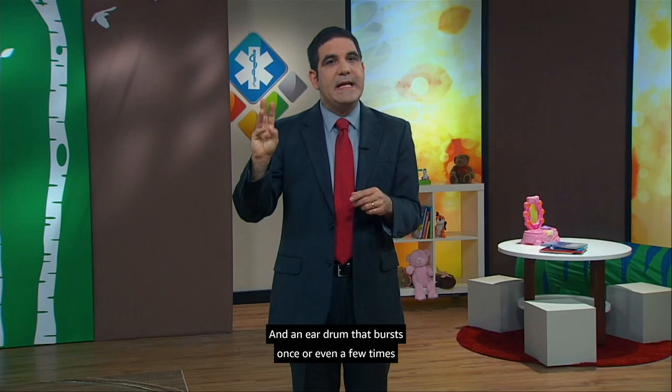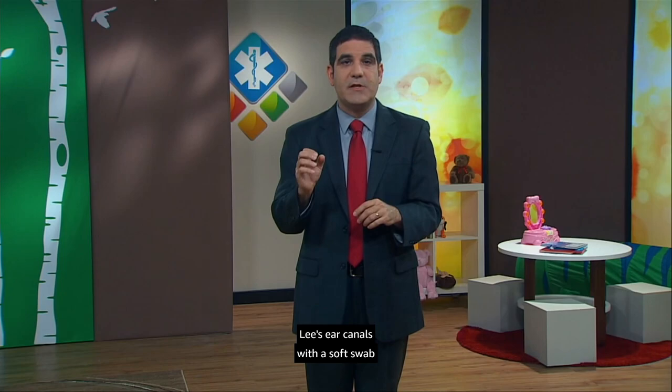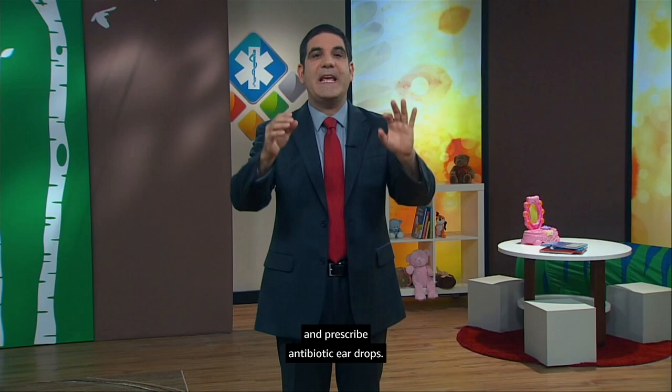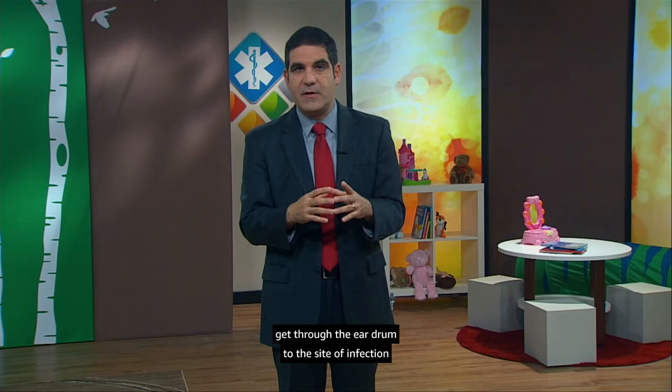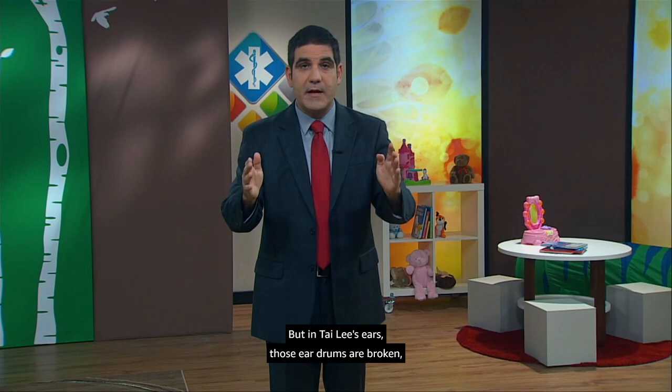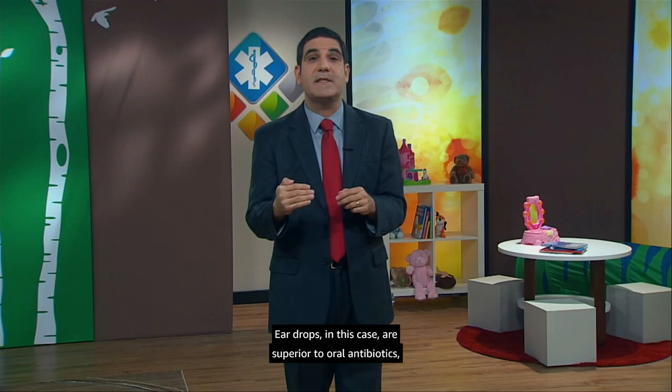For today, we'll clear out some of the infected mucus from Tai Li's ear canals with a soft swab and prescribe antibiotic eardrops. Remember, in most ear infections, antibiotic drops don't make sense — they just go in the ear canal and can't get through the eardrum to the site of infection in the middle ear. But in Tai Li's ears, those eardrums are broken, so drops put into the ear canals can go right through to her middle ear cavities. Eardrops in this case are superior to oral antibiotics because they cause fewer side effects and deliver a high concentration of medicine right at the site of infection.